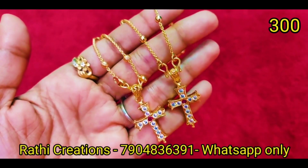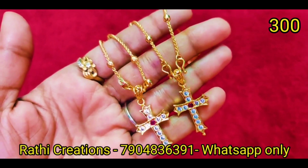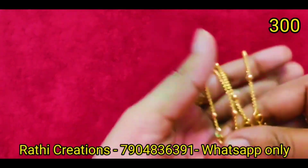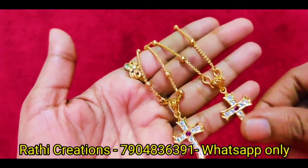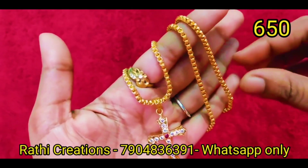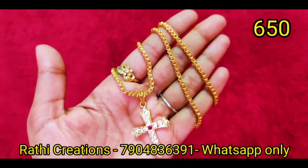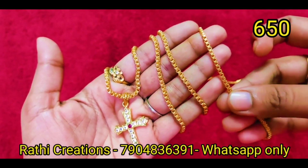If you want to share the video, please do so. You can also see the cross dollar chain. If you want to match earrings and rings, you can put together a combo. These are short chains — it is a little longer — 24 inches. The chain is in exact gold look, and the link pattern is thick. We will mention the price.